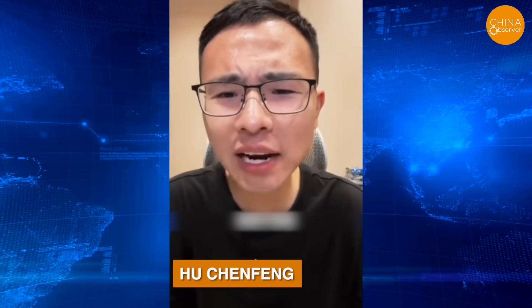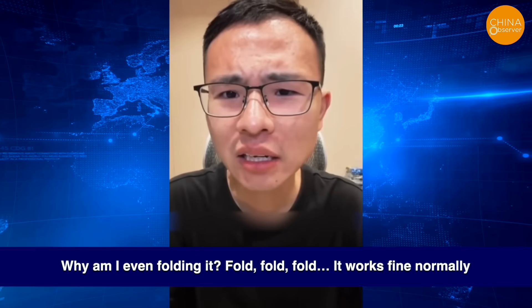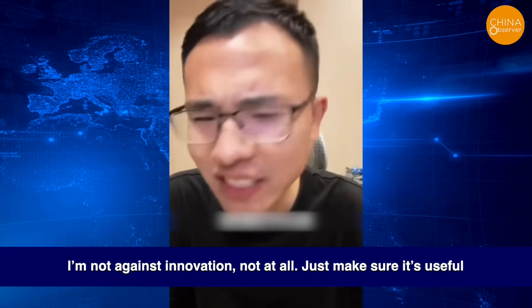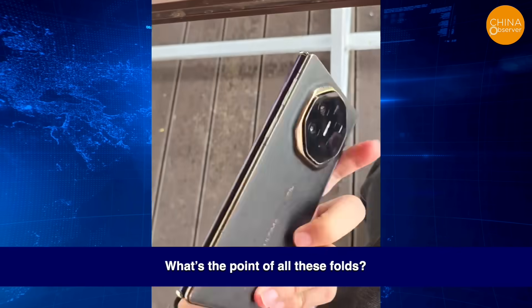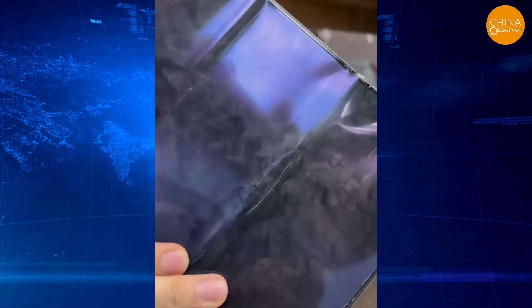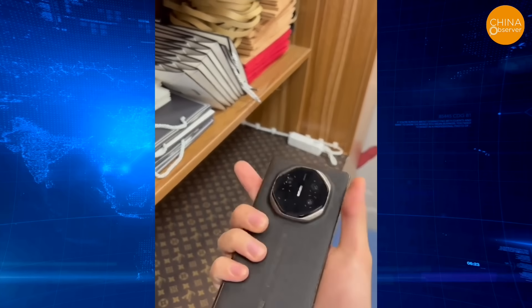Even the famous Chinese influencer Hu Chen Feng criticized Huawei's three-fold phone in a live stream with fans. 'Why am I even folding it? I'm not against innovation — just make sure it's useful. What's the point of folding it? Why turn a perfectly good straight-screen phone into something you fold and flip?' When a user said that Huawei caters to wealthy customers, Hu Chen Feng disagreed, stating that the wealthy people he knows mostly use Apple phones and very few, if any, use foldable phones.